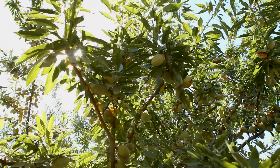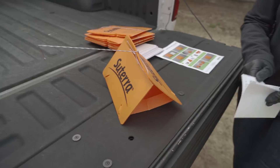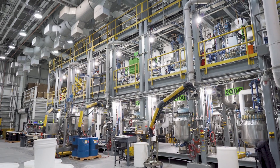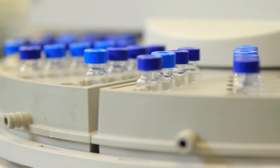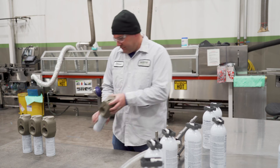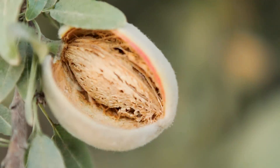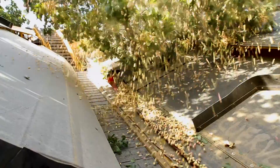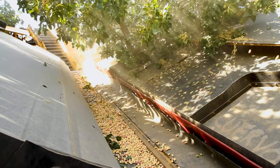In our ranches, integrated pest management is important because it includes monitoring to reduce the overuse of pesticide applications. Since we use Suterra, we have been able to save on two insecticidal sprays. We only do one spray at hull split, which is right before our harvest begins, and that helps us save on money and pesticide use.